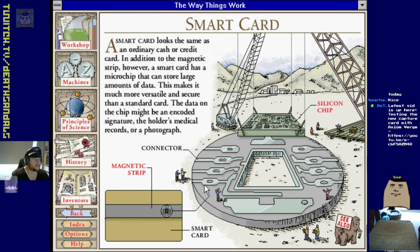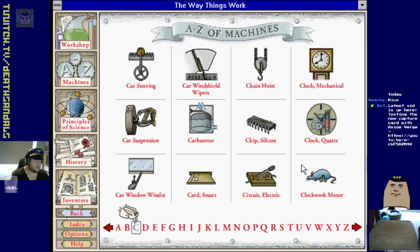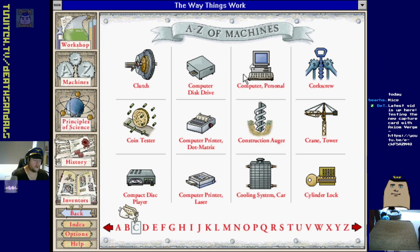Smart card - same as an automatic cash or credit card. In addition to the magnetic strip, a smart card has a microchip that can store large amounts of data, making it much more versatile and secure. The data on the chip might be an encoded signature, the holder's medical records, or a photograph. That's basically what we've got today with tap-on bank cards.